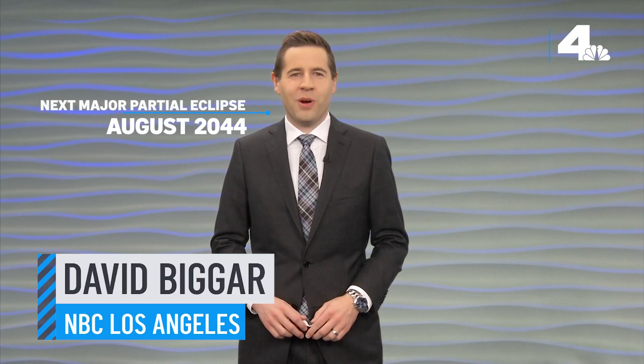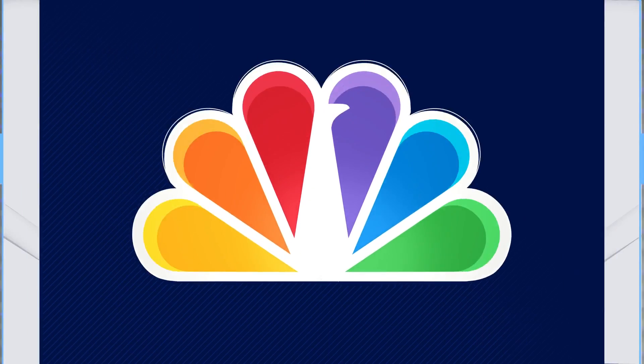The next major partial eclipse will be in August of 2044. That eclipse will be similar to what we had in October of 2023, and some parts of the country will experience a total eclipse. Happy viewing!